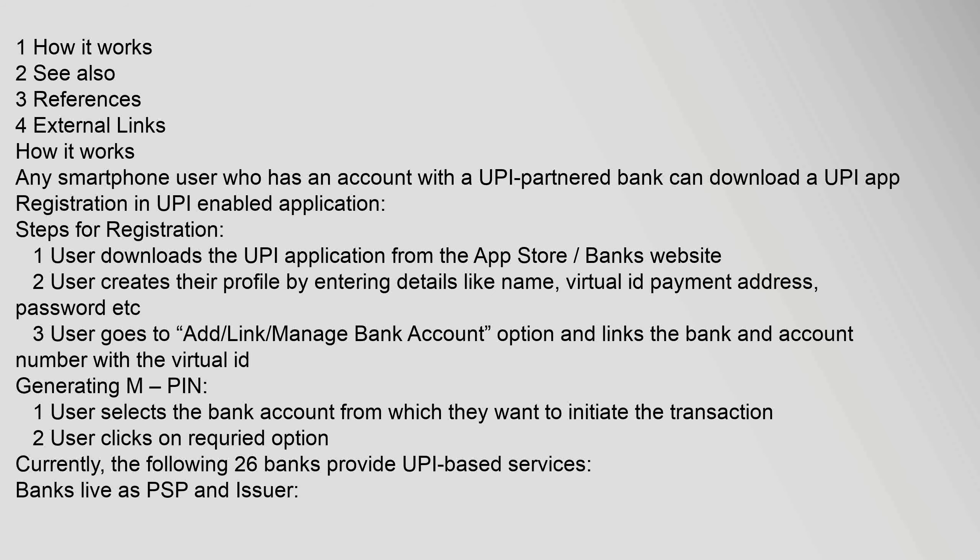After linking the bank account, the user generates an M-PIN. One, the user selects the bank account from which they want to initiate the transaction. Two, the user clicks on the required option. Currently, the following 26 banks provide UPI-based services.